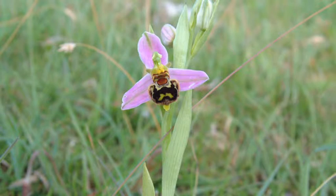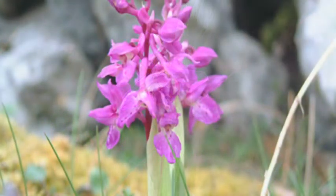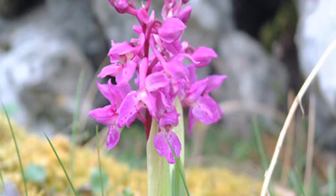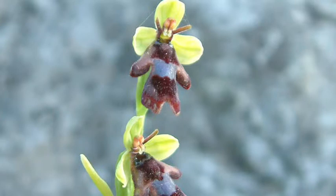The Burren's many orchids, with their intricately shaped and coloured flowering spikes and evocative titles — Bee, Fly, Butterfly, Frog, Leopard — are another botanical highlight. But it is the diversity and diffusiveness of the Burren flora that marks its true significance, rather than the presence of any rare or unusual species.